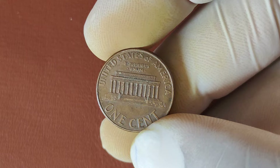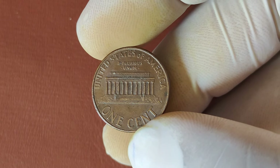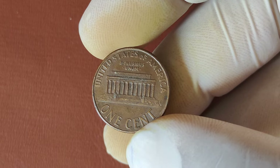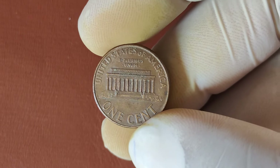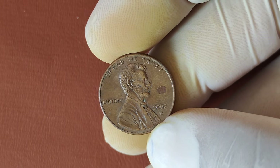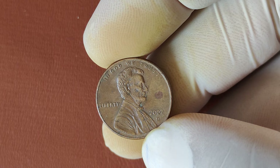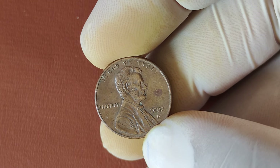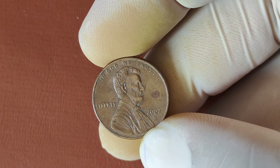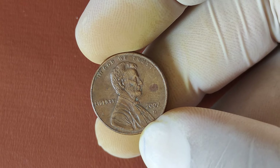So go ahead, grab your coin jars and start searching through those pennies. Who knows, you might have a 2002 D-Penny that's worth millions sitting right under your nose. If you enjoyed this video, don't forget to hit that like button, subscribe, and turn on the notification bell so you don't miss our next episode on rare and valuable coins. And let us know in the comments: have you ever found a rare penny in your collection?